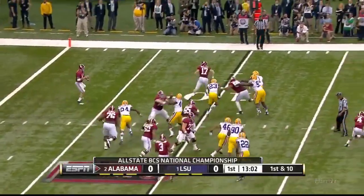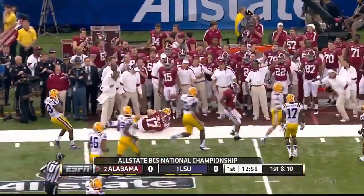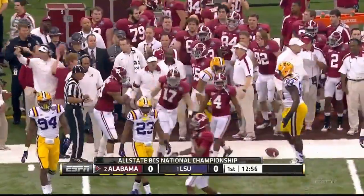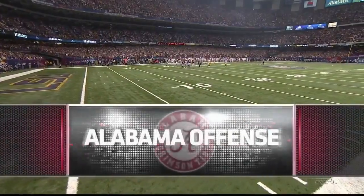Play action and McCarron's going to roll and dump it off, and that is Smelly — somebody who figures very prominently for this offensive lineup for the Crimson Tide. A very high percentage throw.